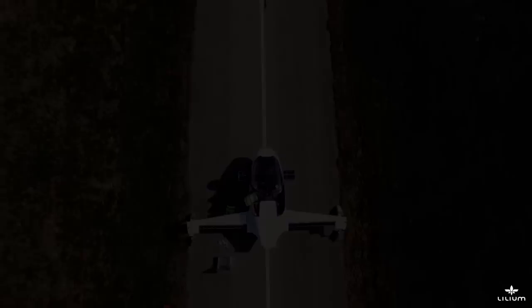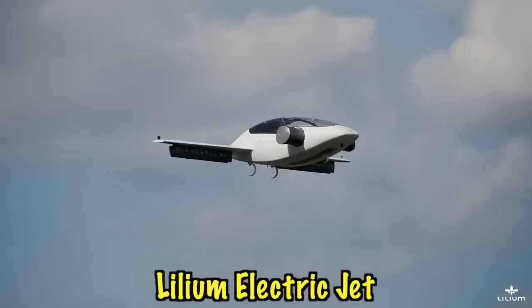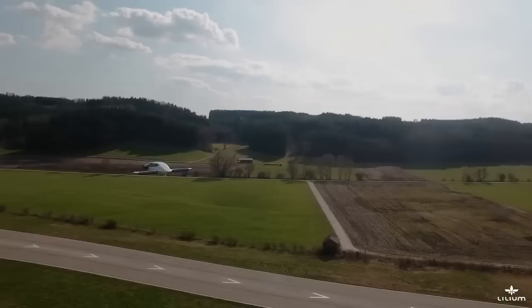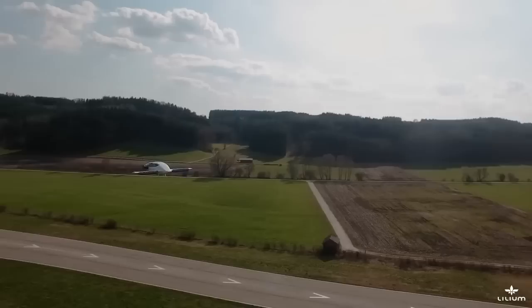The first aircraft is the Lilium electric jet, developed by a team of engineers in Munich, Germany. It's a vertical takeoff and landing vehicle — a five-seater powered by 36 electric jet engines mounted via 12 movable flaps. It will cover routes usually covered by cars, but five times faster. For example, going from downtown Manhattan to JFK — usually 55 minutes by car — will take only five minutes with the Lilium electric jet.